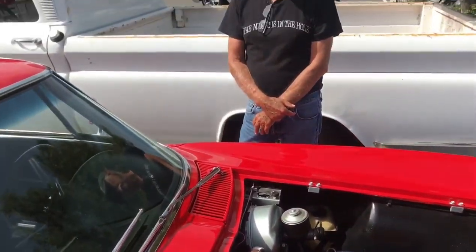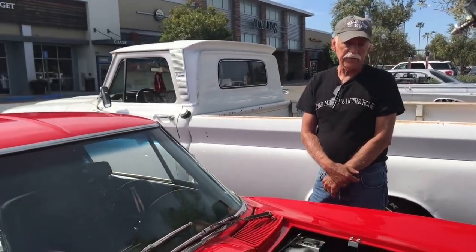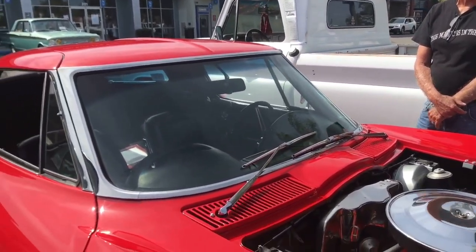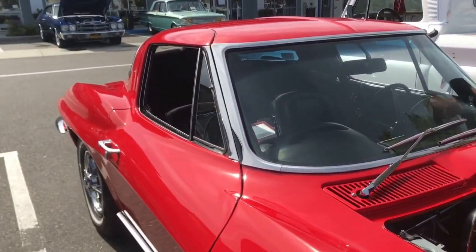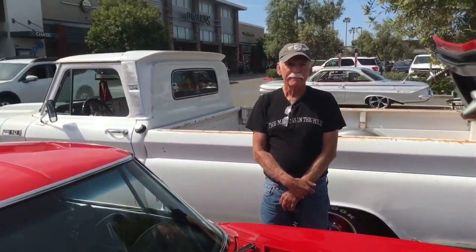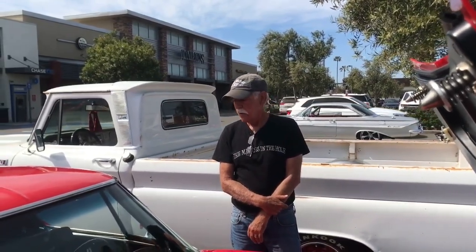We were able to locate the original owner's son, who still lives in Albuquerque. He's been out here numerous times and has been able to drive the vehicle, so it's been fun to see how he's enjoyed his youth again. That's amazing — his dad sold it when he was about 16 years old, and he drove it when he was 16. Well, that's an amazing story.